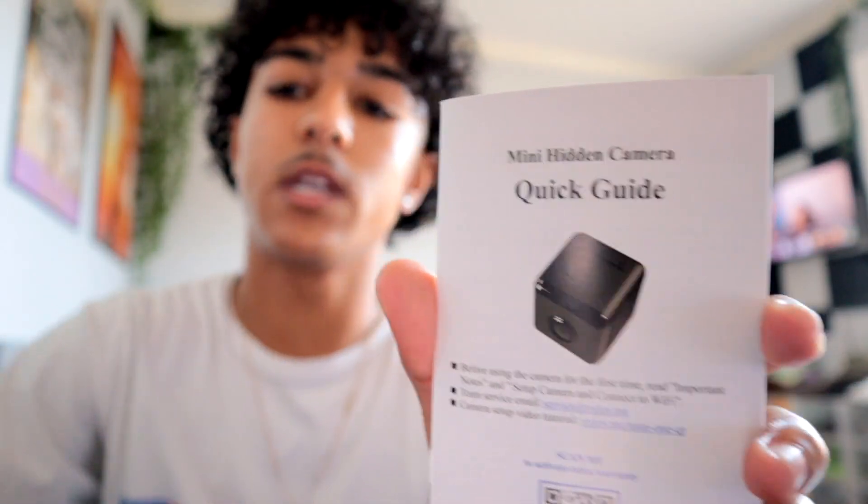Let's just get into this — I gotta crack this seal right here. This is the mini hidden camera. There's a quick guide in case you guys don't know how to use it. It also comes with a 10-year warranty with this QR code. This is the camera right here — it's very small. If you were trying to catch the ops lacking and you didn't want nobody to see the camera, this is definitely the camera you'd want to use. It's super easy.